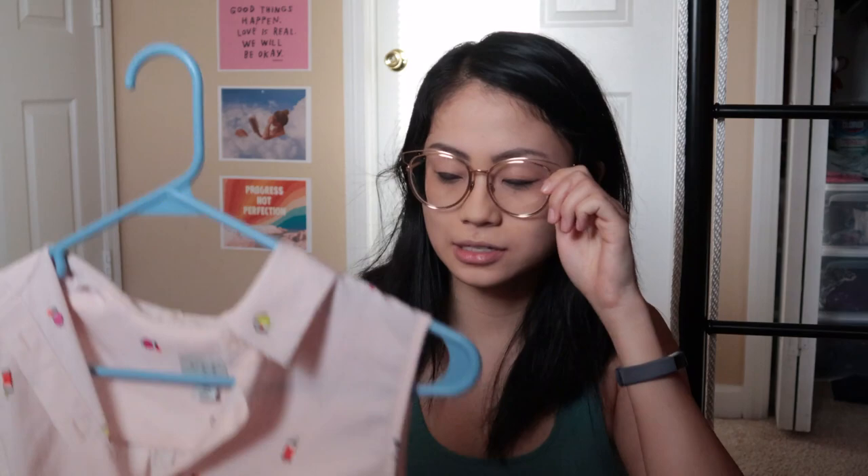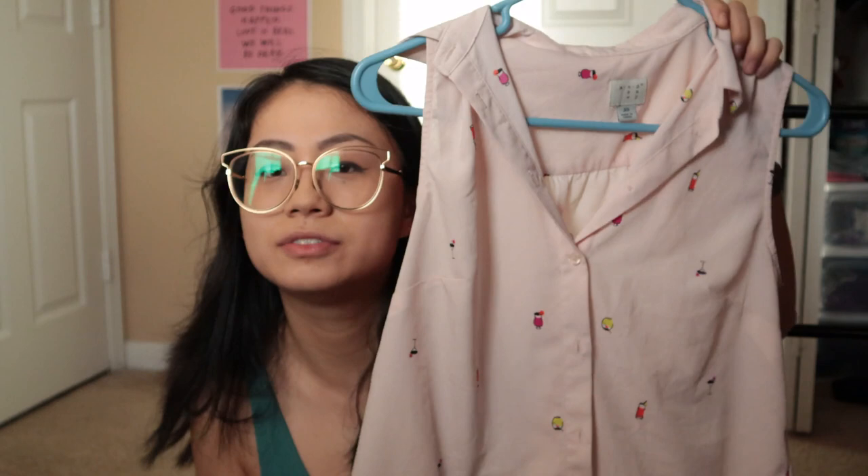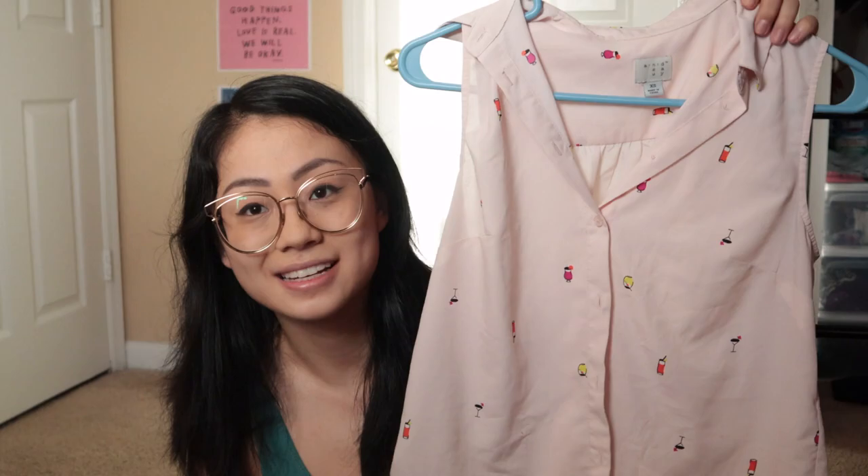I bought this because I really like the light pink, and there are just these little cocktails — cute little drinks — printed on it. Pretty sure I got this at a Goodwill. It's meant to be tied at the bottom but I prefer tucking it into a skater skirt or something like that. I really love baby pink.